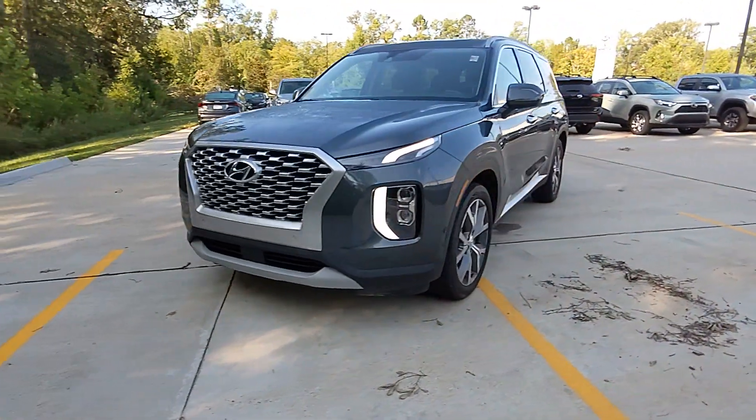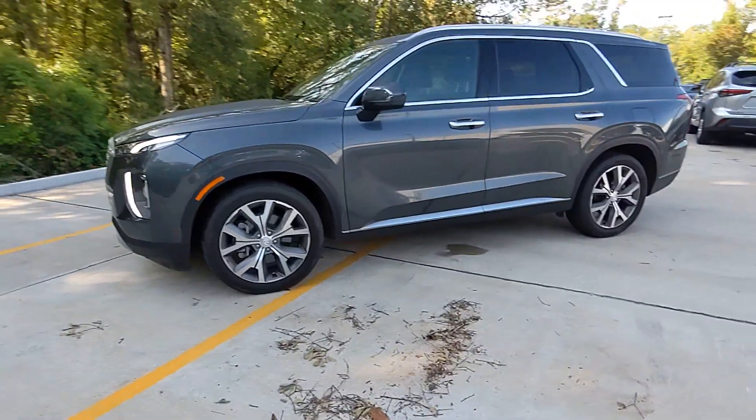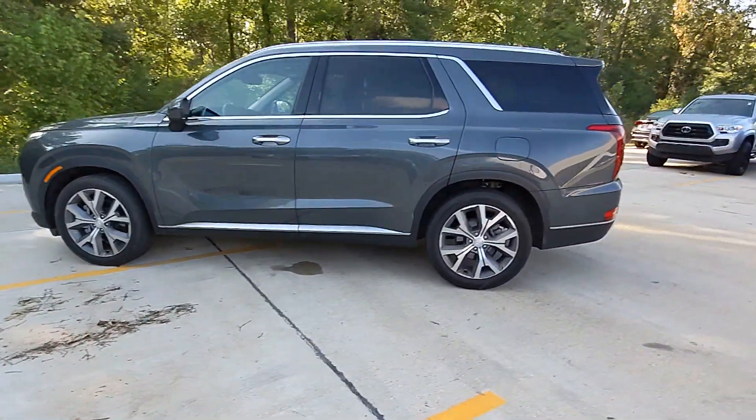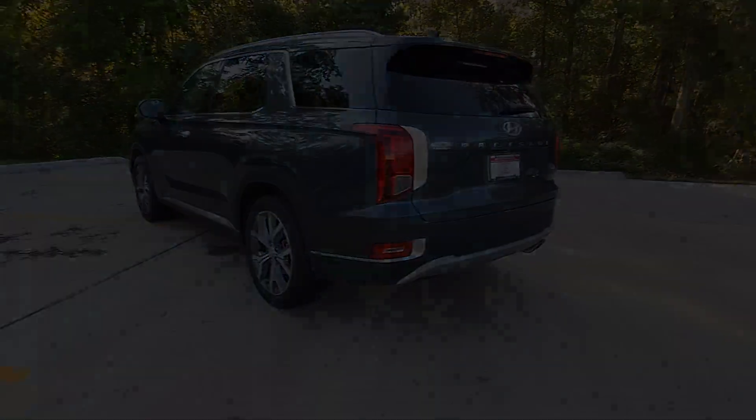Enjoy the view of this 2022 Hyundai Palisade. With less than 45,000 miles on the odometer, this vehicle provides excellent value. Enjoy a new level of comfort and convenience on all your family outings in this spacious Palisade.